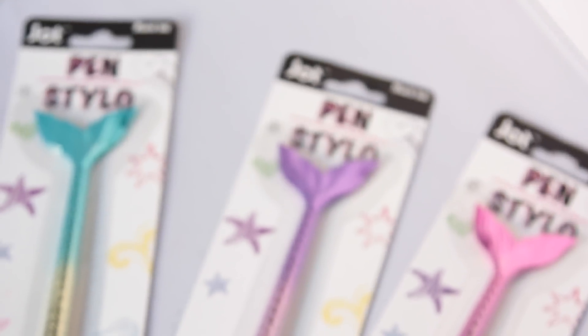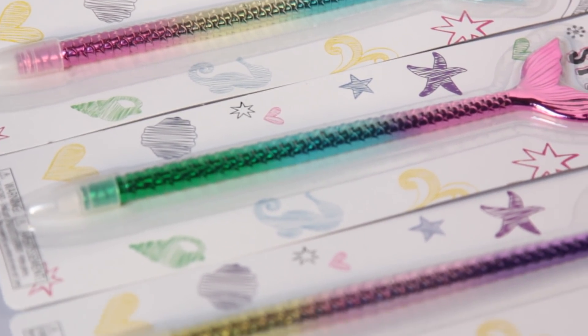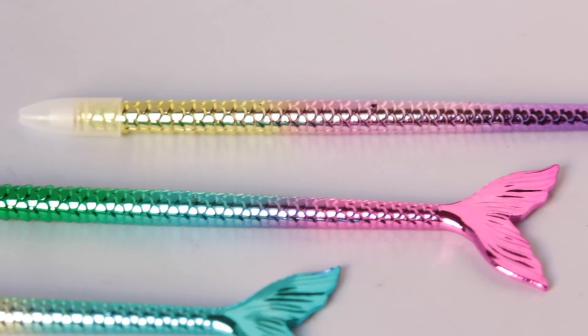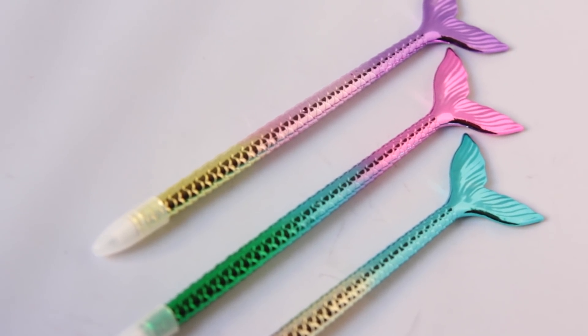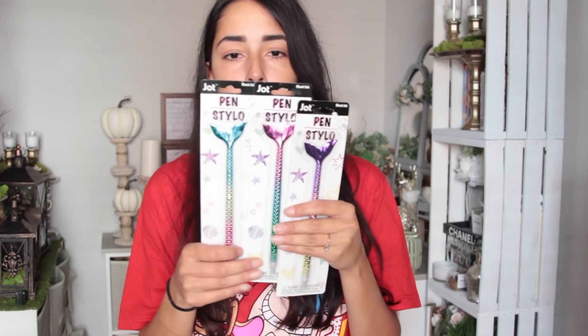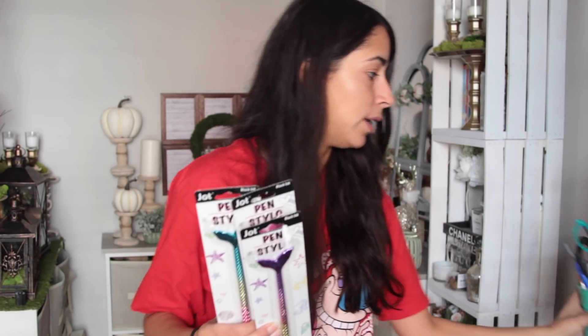These next items my mermaid-loving self needed to purchase. I found some mermaid buns — they kind of remind me of the mermaid brushes Dollar Tree just had in. They come in three different color variations: the top tail of one is purple, one is pink, and then one is blue. I have so many notebooks always sitting near me along with a bunch of pencils and pens, so I could not pass these up.